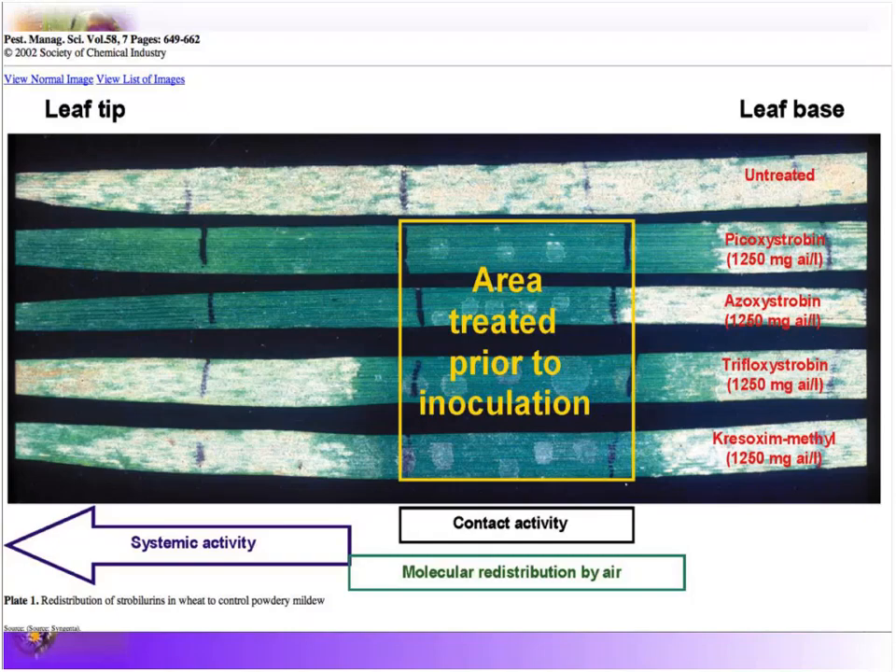The distinction between protectant and curative is very important.